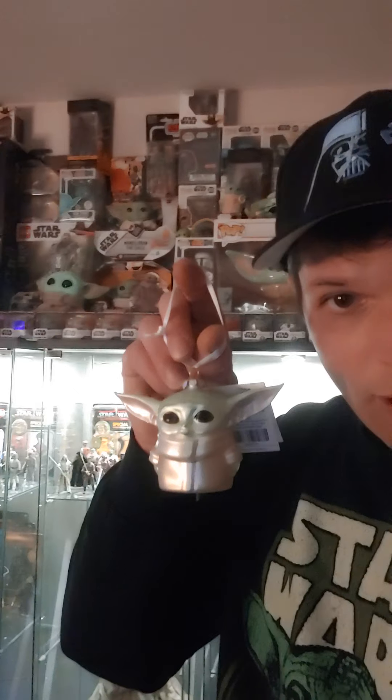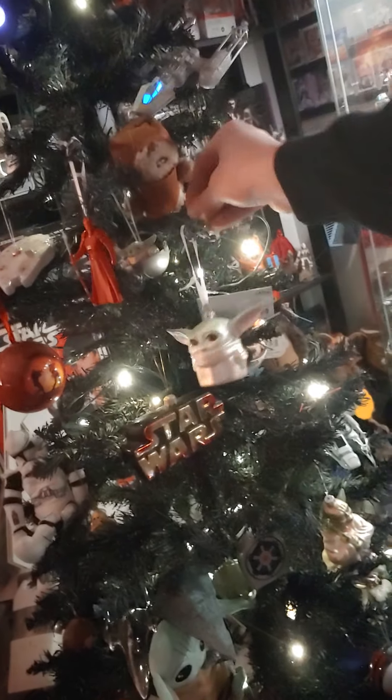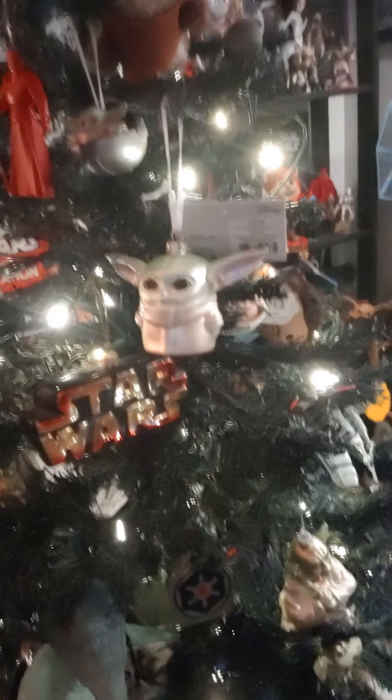But before we get to that, real quick, I just want to show you guys a couple of things, as I do on my YouTube channel. I got this cute little Baby Yoda — it's the first glass-blown Baby Yoda ornament that came out. I think it was exclusive to somewhere, but I got it from the Star Wars store because those guys get everything. So I thought that was pretty cool. We'll slap that on the Star Wars tree right there next to the Star Wars logo, because basically Baby Yoda is now Star Wars as we know it.